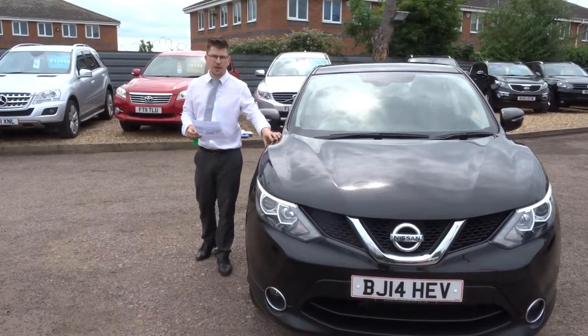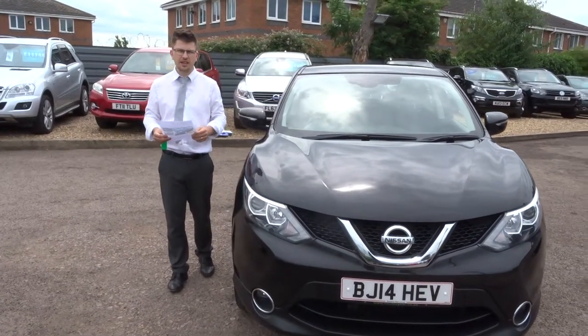Welcome to Country Car, my name's Tom. Here we have a lovely Nissan Qashqai. Let's give you a walk around the car.